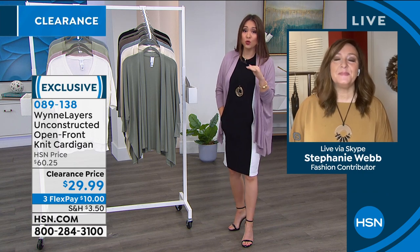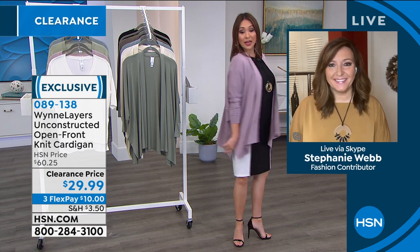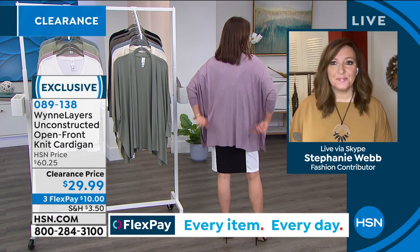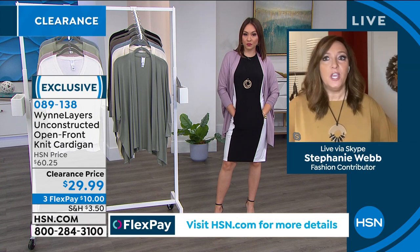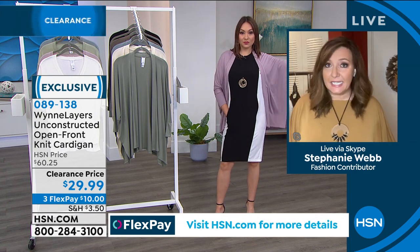Absolute drapes on everybody — so super flattering. I love the length on here. We have some cropped cardigans out there but I love the length on this one for coverage. You've got this extra piece of coverage, nice and loose on the sleeves, a little bit longer, creates a nice silhouette — it's flowy. It really is just a universal piece.